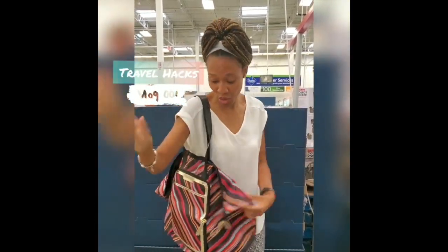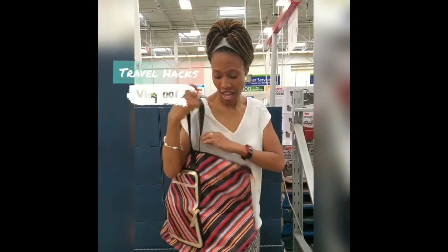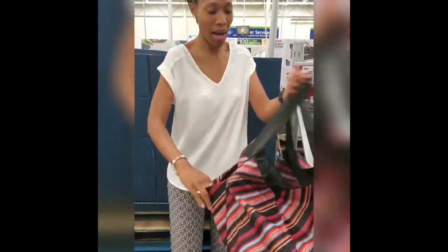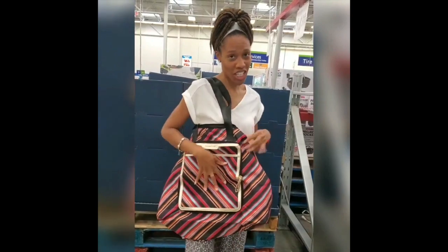When I'm traveling and I have to shop more than what I can fit in my suitcase, this will fit for a carry-on. And look at all this. No matter how much shopping you get done, you get covered.